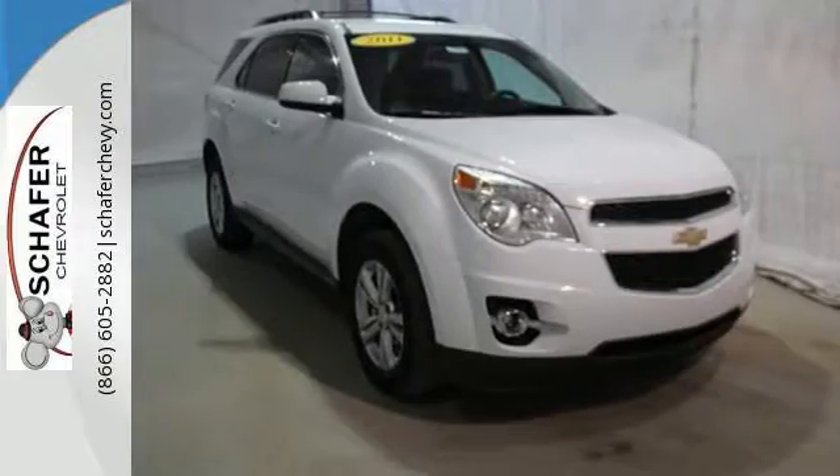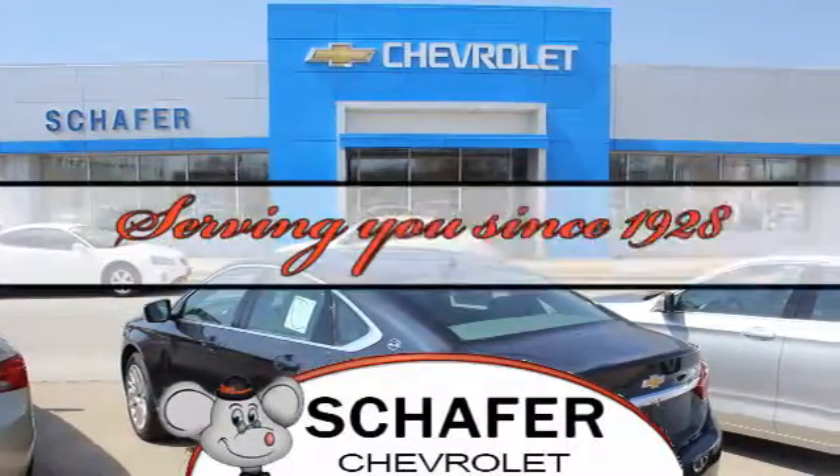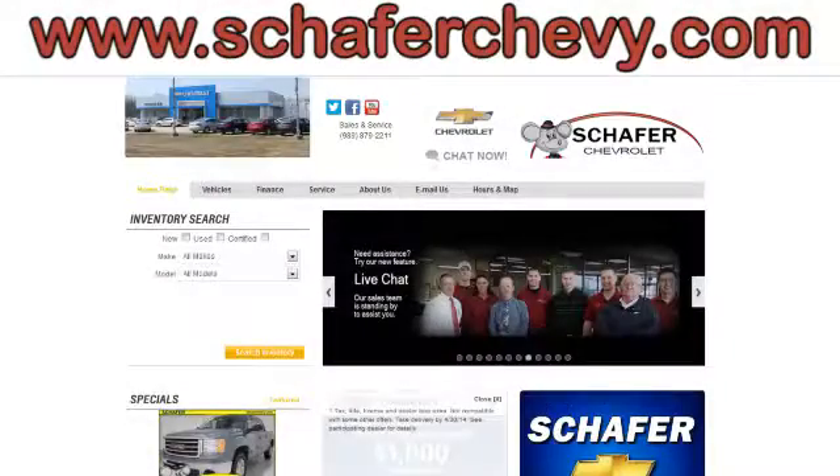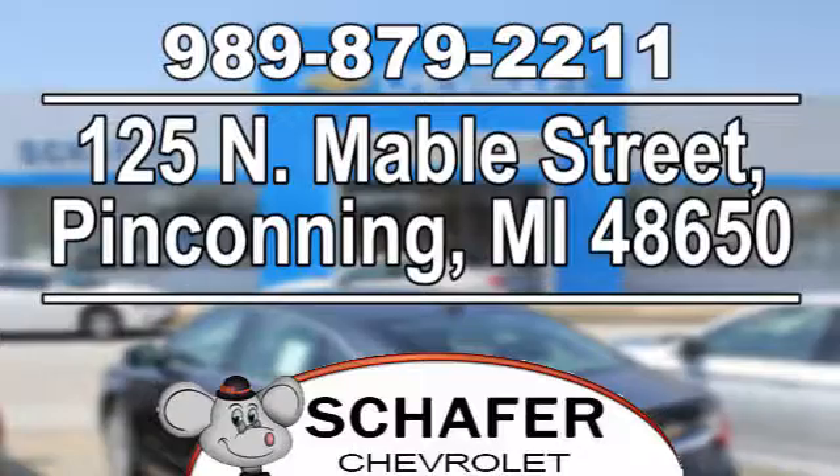See it for yourself when you take it for a test drive. Schaefer Chevrolet, serving you since 1928. We're online at SchaeferChevy.com. We're conveniently located at 125 North Mabel Street in Penn County, Michigan.